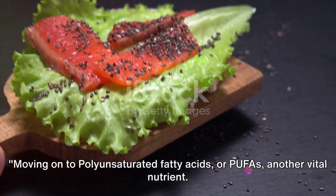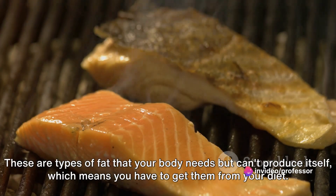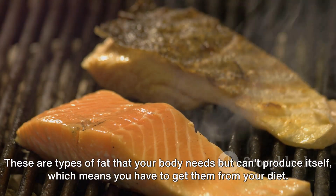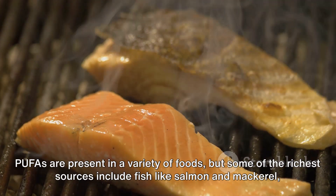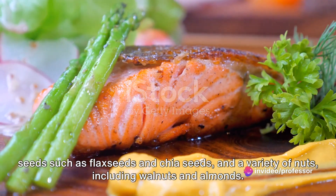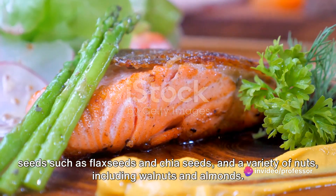Moving on to polyunsaturated fatty acids, or PUFAs, another vital nutrient. These are types of fat that your body needs but can't produce itself, which means you have to get them from your diet. PUFAs are present in a variety of foods, but some of the richest sources include fish like salmon and mackerel, seeds such as flax seeds and chia seeds, and a variety of nuts, including walnuts and almonds.